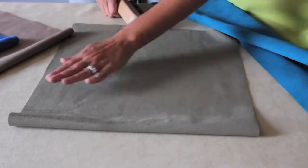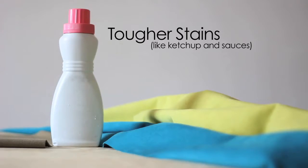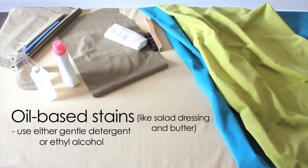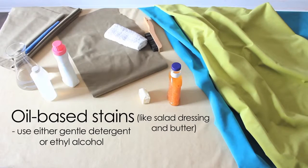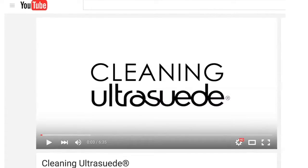Oil-based and other tough stains may require the addition of a mild detergent or solvent to the damp cloth. Visit ultrasuede.com to learn more about cleaning and care instructions, or watch the How to Clean Ultrasuede video on YouTube. Slip covers for loose cushions and pillows may also be cleaned in the washing machine and tossed in the dryer, but always follow the furniture manufacturer's instructions.